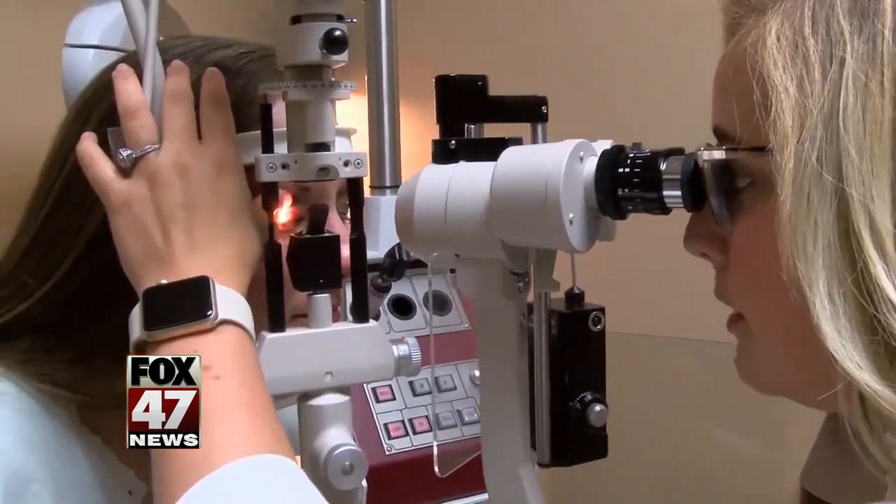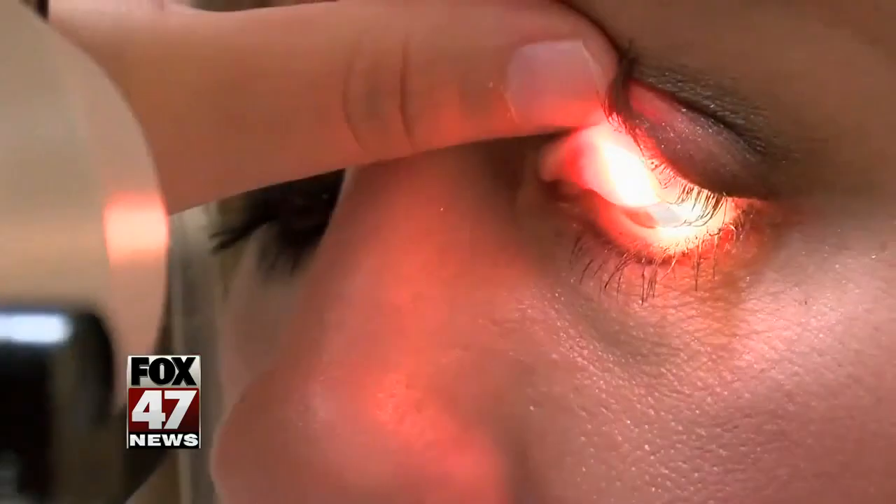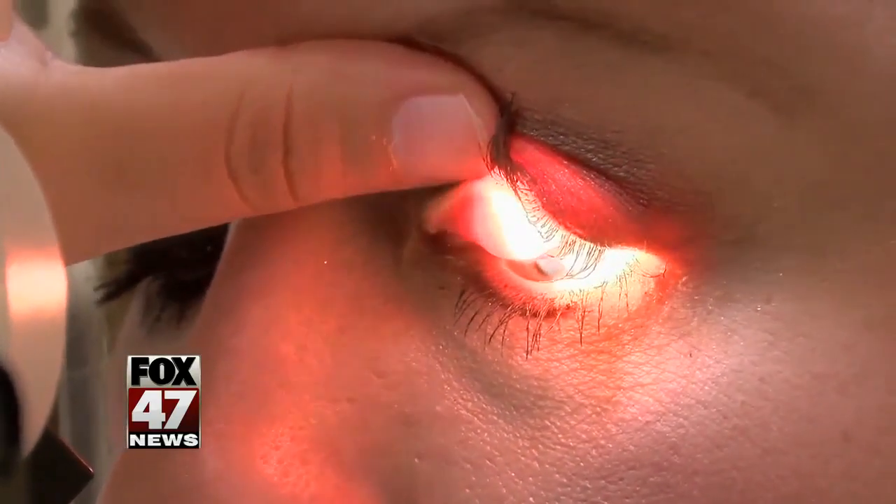The second thing we'll see is corneal hypoxia — not enough oxygen getting to the cornea. The cornea is clear for a reason, but when we don't get enough oxygen, the brain thinks it needs to send blood vessels to make more oxygen there. But blood vessels are not clear, so it can damage our vision.